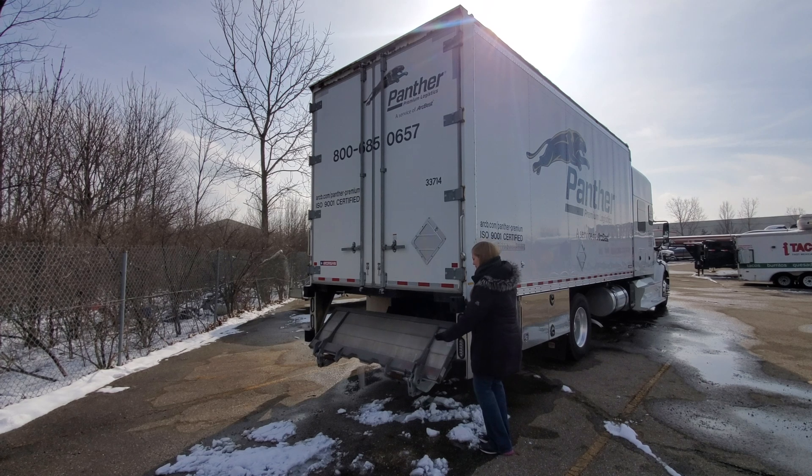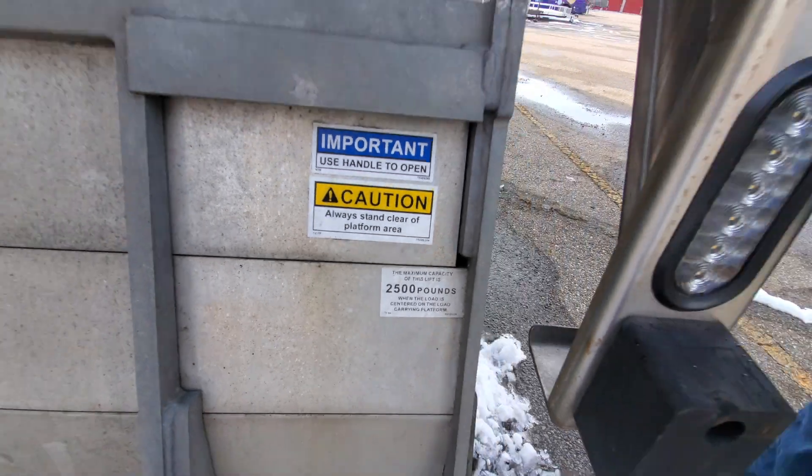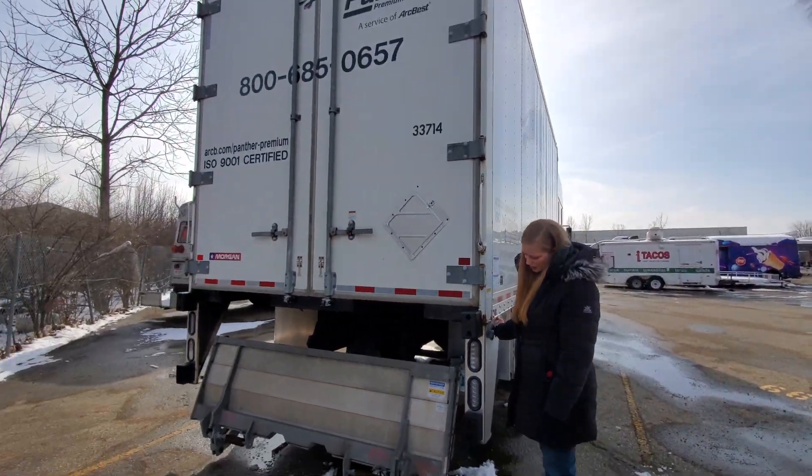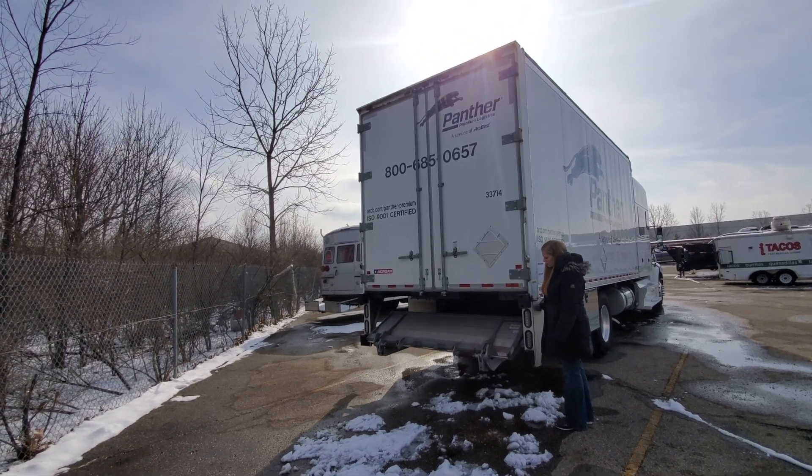Before we continue with the tour, we just wanted to let you know that this truck is available. So if you are interested in doing what we do and driving one of these trucks for a living, reach out to Highfield Trucking at the link and phone number in the video description.